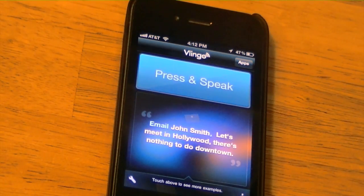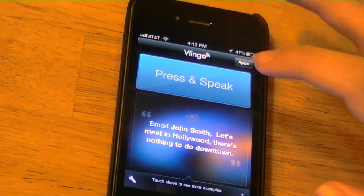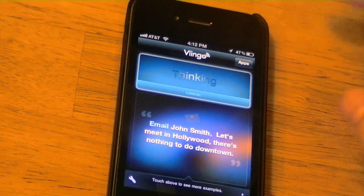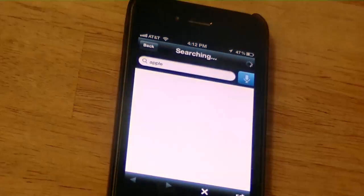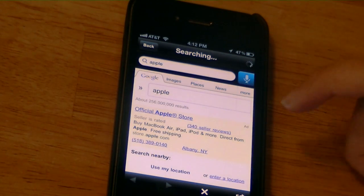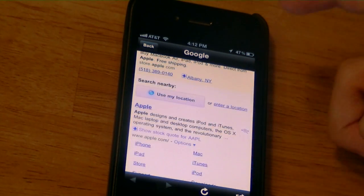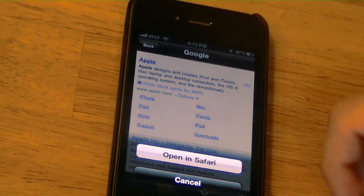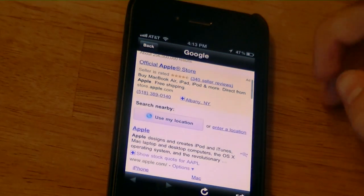So what I'm going to do here is give you an example of how this works. I'm going to do a plain simple Google search — 'Google Apple.' And then once you're done you hit the stop button. And here you go, you get a whole bunch of search results for Apple. If you want, you can click the action button and open it in Safari, but this web browser works pretty good.